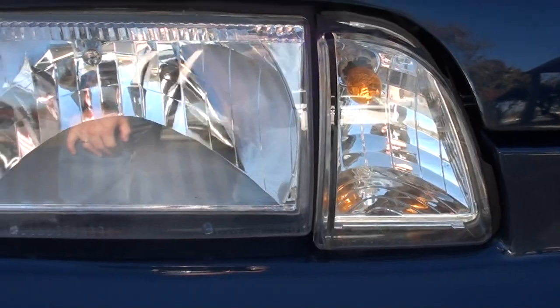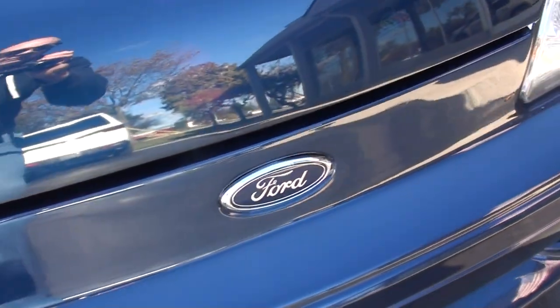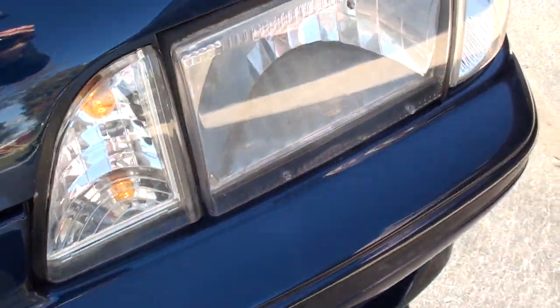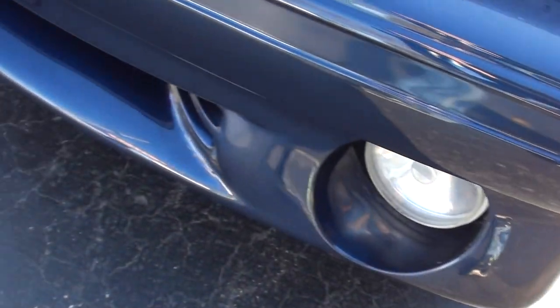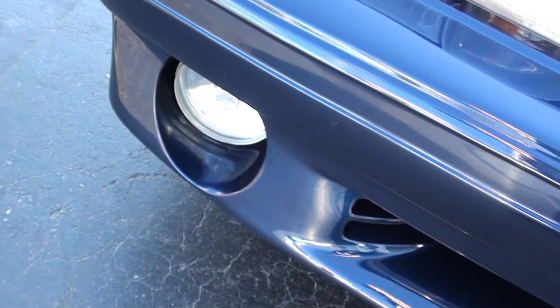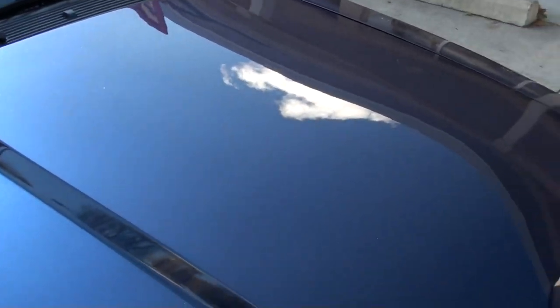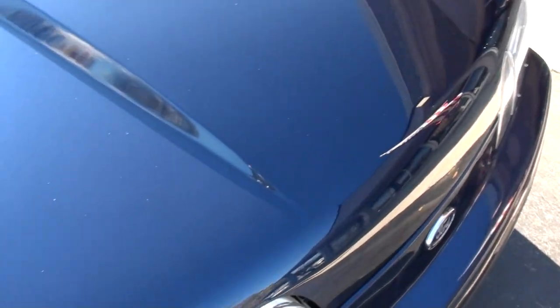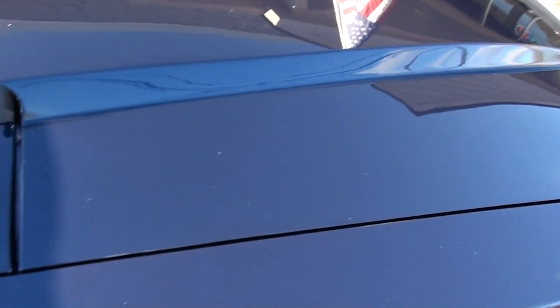You can see they've replaced all the headlights — normally these things are faded right out. It's got some gorgeous paint on it. I've seen a couple little stone chips on the car, but that's really it. This thing is pretty.